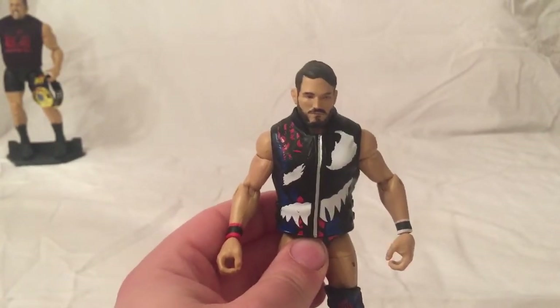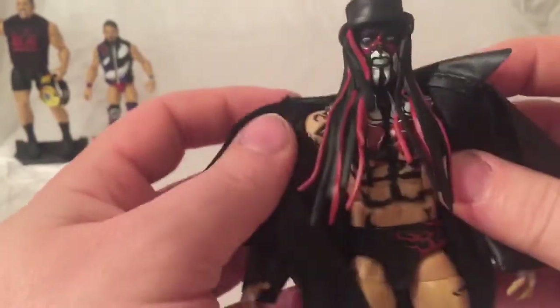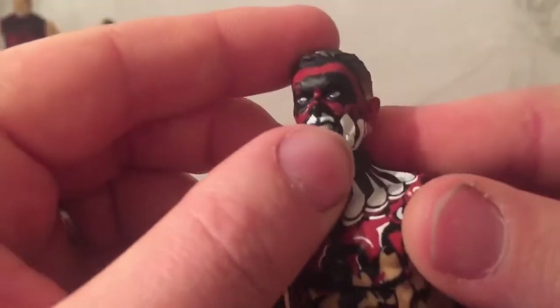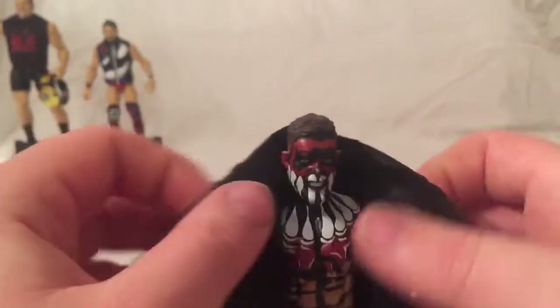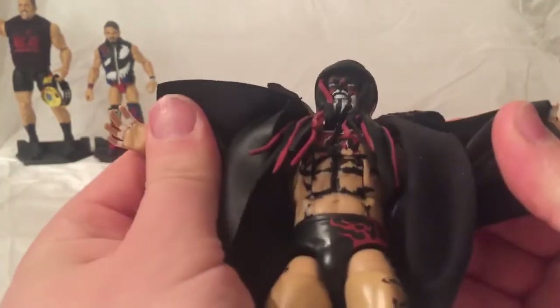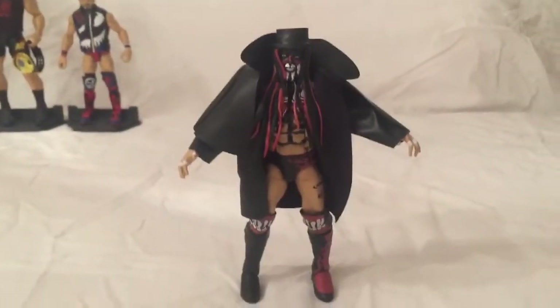In number 8 we have Elite 70 Demon Finn Bálor in his NXT London TakeOver attire. I really like this attire and all the detail they go into. I know a lot of people said his face isn't the best, but I really like it. I love how they're putting the fabric jackets on them again. And obviously can't forget the hat with his ribbons on as well. So Elite 70 Finn Bálor is in at number 8.